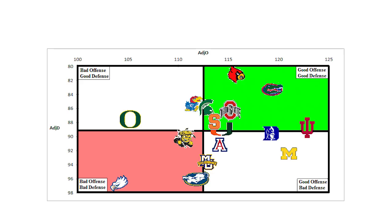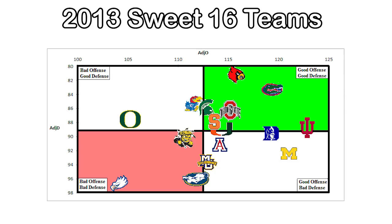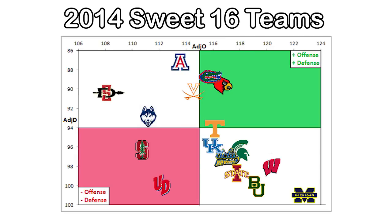John Beilein has been known as an offensive specialist throughout his coaching career. In 2013, Michigan went to the National Championship game with one of the best offenses in the country. In 2014, they went to the Elite Eight with the best offense and worst defense of any Sweet 16 team.